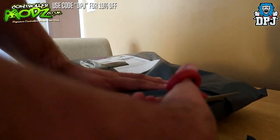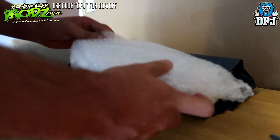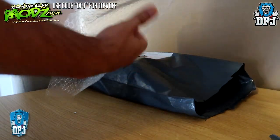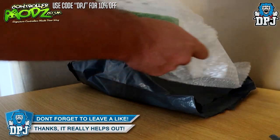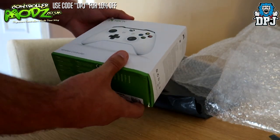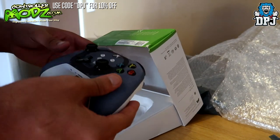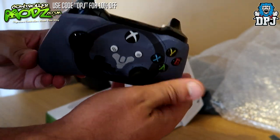Let's get into these — there we go, we are in. Here's the first one, and I believe this is an Xbox One S wireless controller. Let's have a look at what's inside. Look at that — the quality of that is absolutely unbelievable.